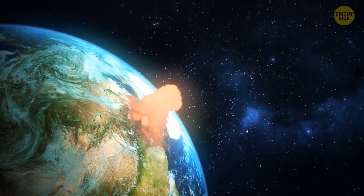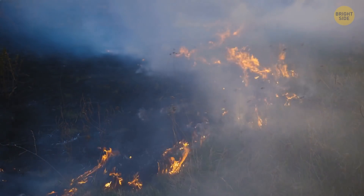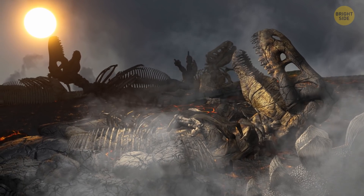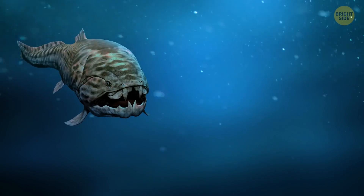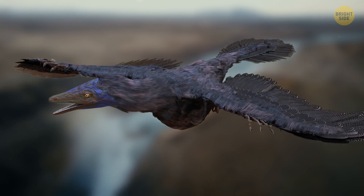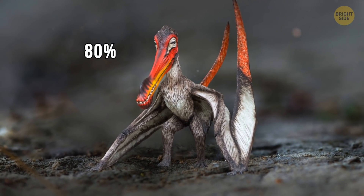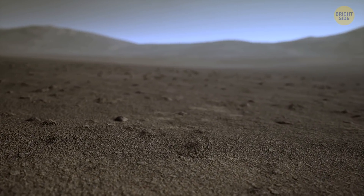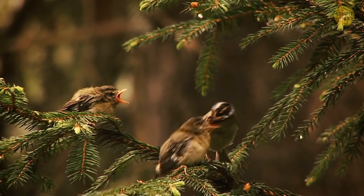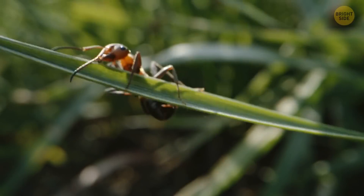It wasn't the impact itself that made the dinosaurs disappear. The fire destroyed most of the plants the herbivorous dinosaurs ate. With no food, their numbers dwindled rapidly. Predatory dinosaurs had nothing to eat either. Acid rain and the disappearance of photoplankton threatened all marine life. Even though birds managed to avoid the blast waves and tsunami, they were short of food too. About 80% of all birds didn't make it to the end of the extinction event. The problem was that all the forests on Earth were wiped out — most birds would nest and live in trees, which were always full of food, from ants and termites to flying insects and small mice.